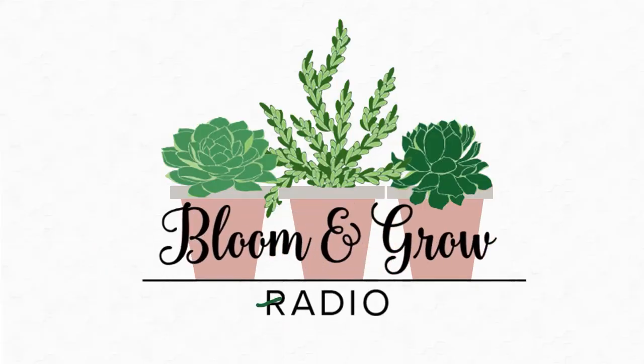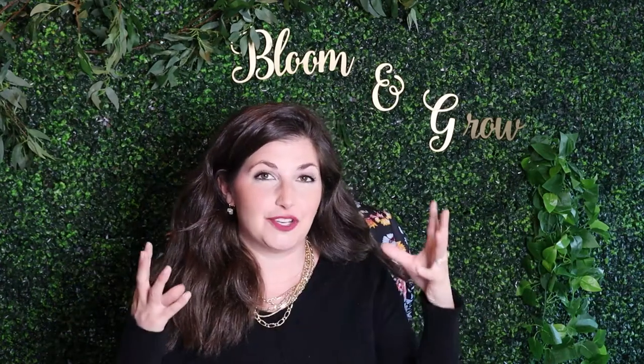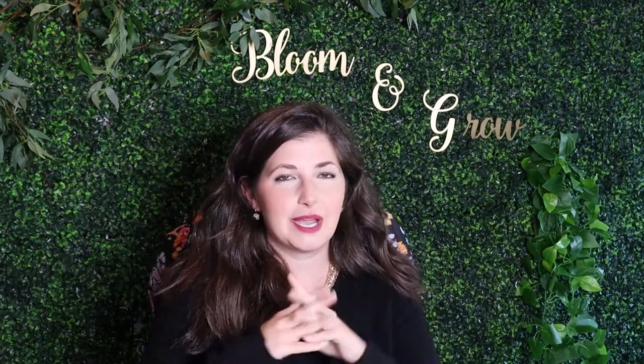Hey, plant friends! Welcome back to the Planty Wedding Series, Bloom and Grow YouTube Show. I hope you liked last week's video and all the podcast content we've been creating for you. We've had DIY projects getting featured left and right. It is the planty wedding, or the botanically inspired wedding festival, I feel like, on Bloom and Grow this month. And this week we have another amazing video, actually, with a guest.